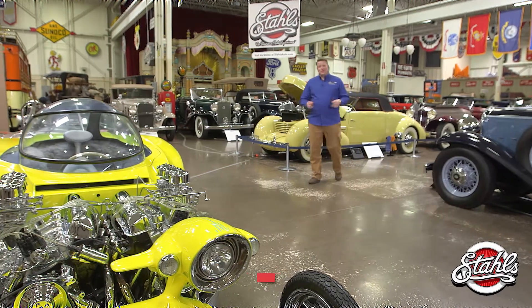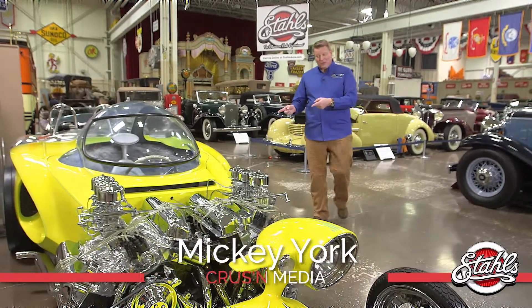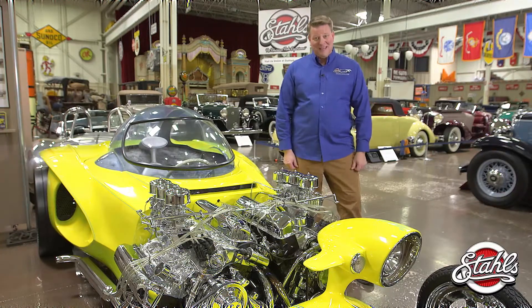When you visit Stahls, be sure to allow yourself plenty of time because everything you see is going to stop you in your tracks. But when you roll up on this baby, take an extra moment or two because it's different — different than anything else you'll see in the collection.